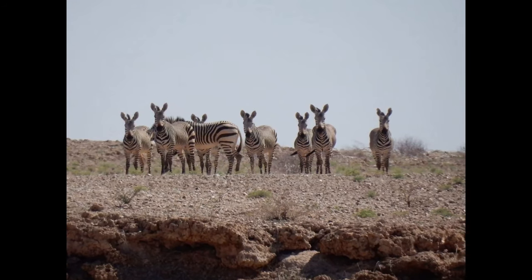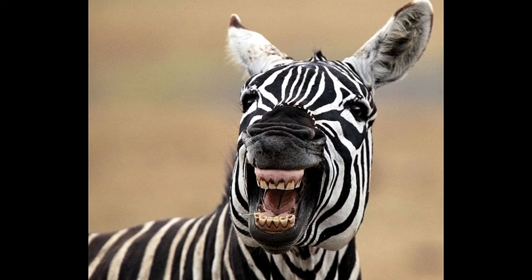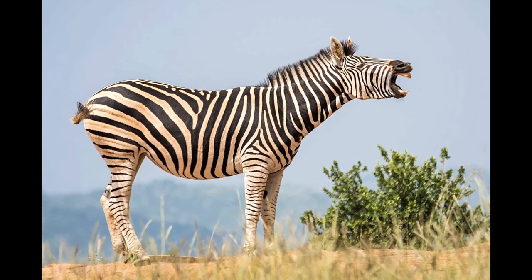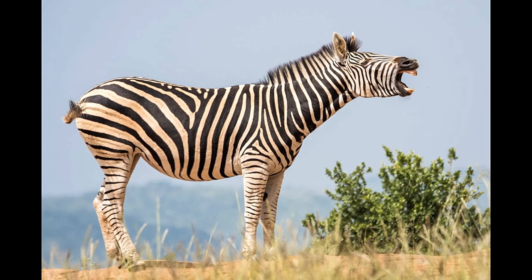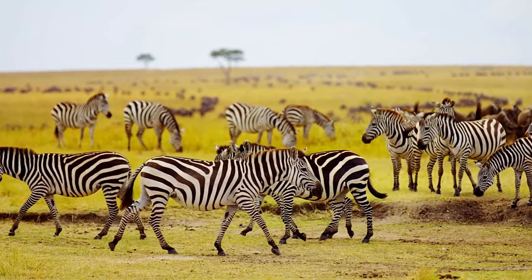Zebras inhabit savannahs, from treeless grasslands to open woodlands. They are also adapted to semi-arid conditions where there is less water. Zebras communicate with one another through facial expressions and sounds — they make loud ringing or barking sounds, and soft snorting or woofling sounds.